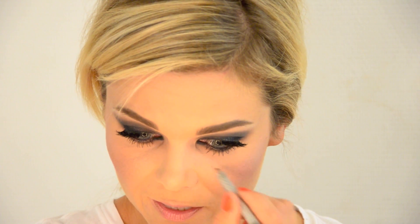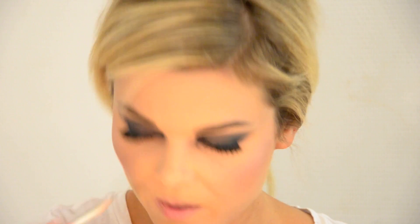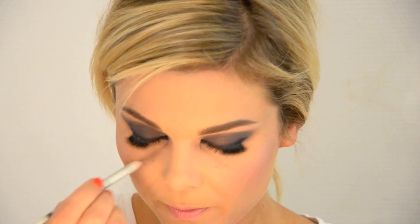I'm going to draw a couple of freckles since she has freckles in the ad, concentrated on the top of her cheeks. I'm using a Dior eyebrow brush — 453 in sand. So that's the look finished! I hope you like it, let me know how you get on, and I'll see you again next time. Thanks for watching. Bye!